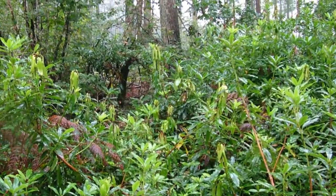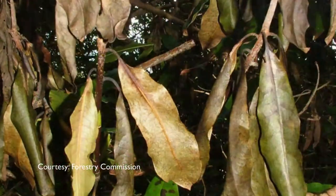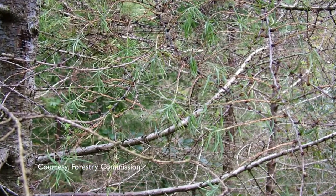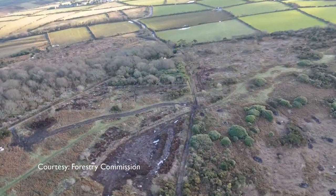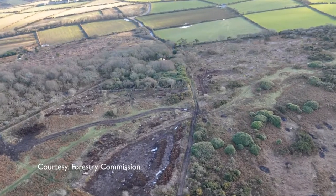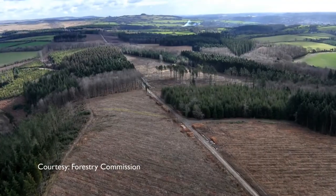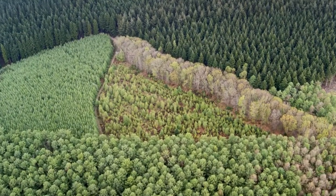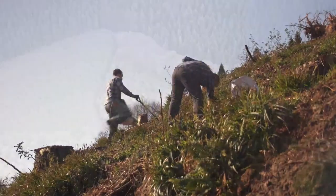Phytophora was first identified in rhododendrons in nursery stock in the early 2000s. In 2009 it was found in a number of large crops, and it was evident it had been there for a number of years. In 2009 and 2010 we saw significant, very large-scale felling in a number of large Forestry Commission woodlands around Dartmoor.